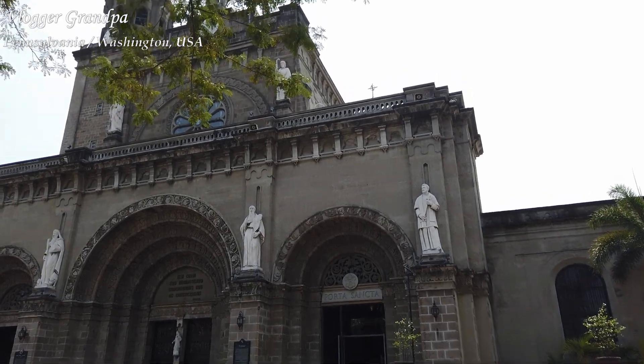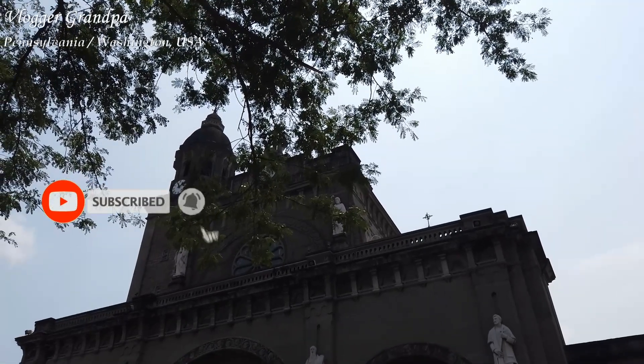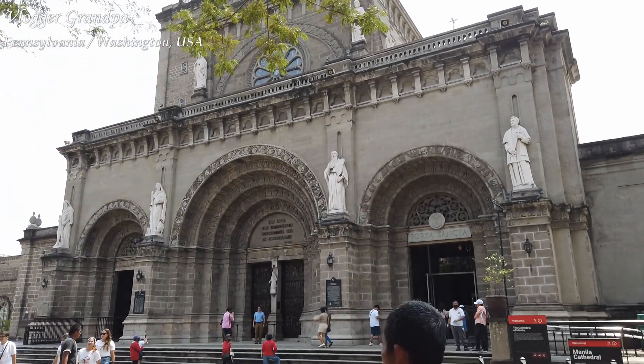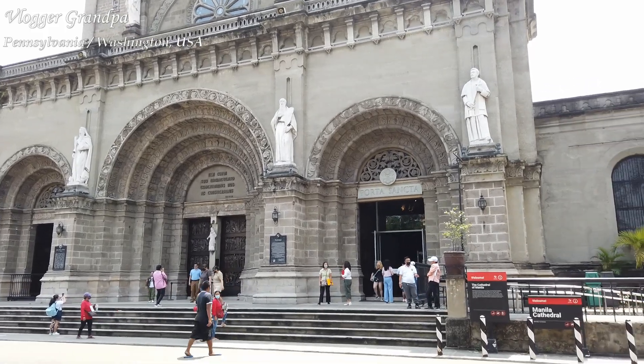Our first stop is the Manila Cathedral, which is very close — within walking distance — from Letran College. It's also close to Collegio de Santa Rosa, where my sister went to school. As I mentioned, this is the Manila Cathedral. I don't recall having attended Mass here, but because it's close to Letran, it's a frequent place I go to just to pray and visit.